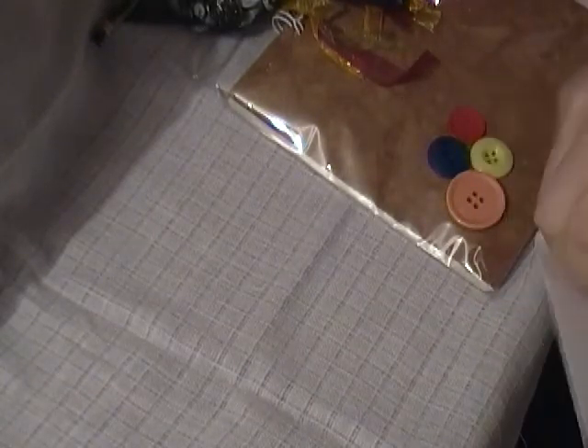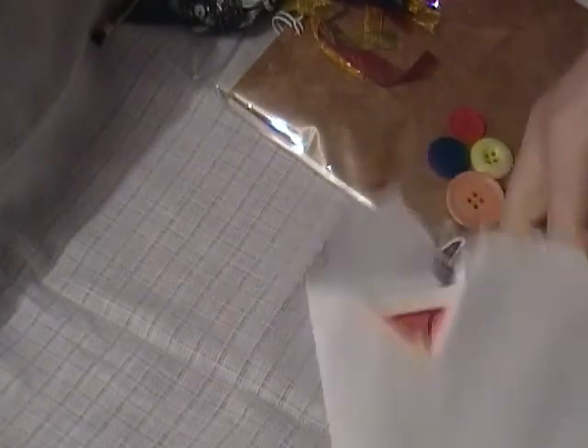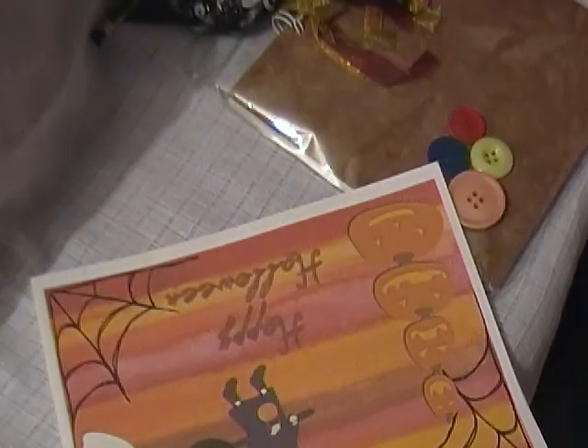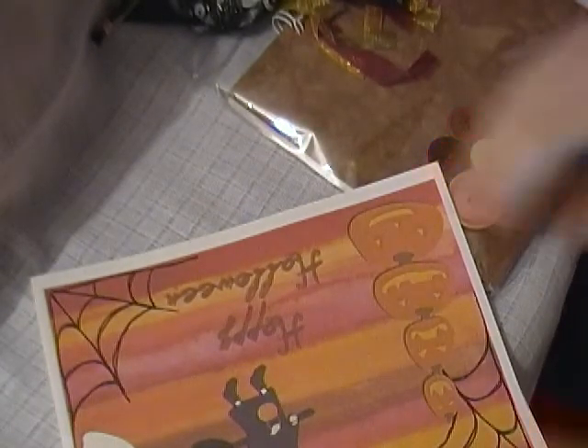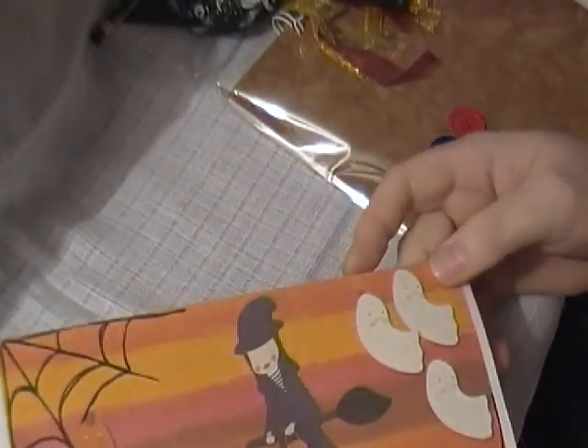I'll open the card first. It's a beautiful Halloween card that she's made. It's from Sam Juggins. It's a beautiful card she's made, thank you Sam.